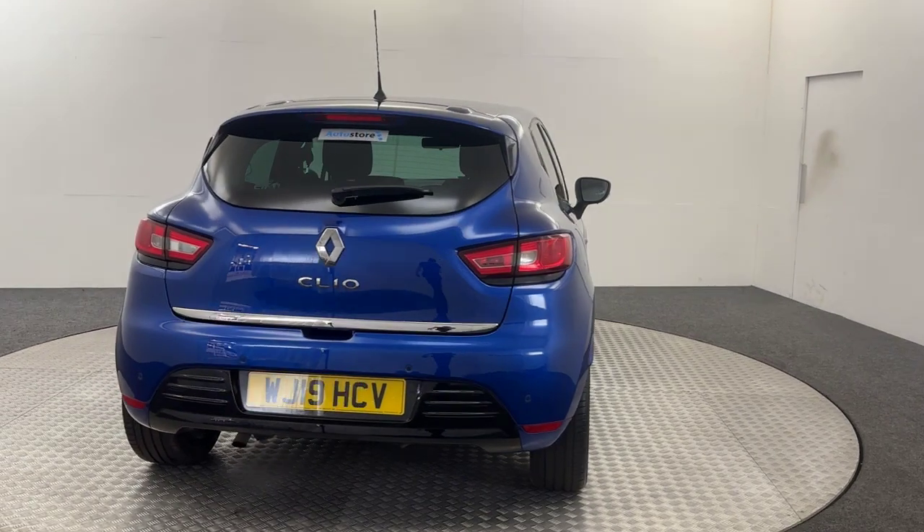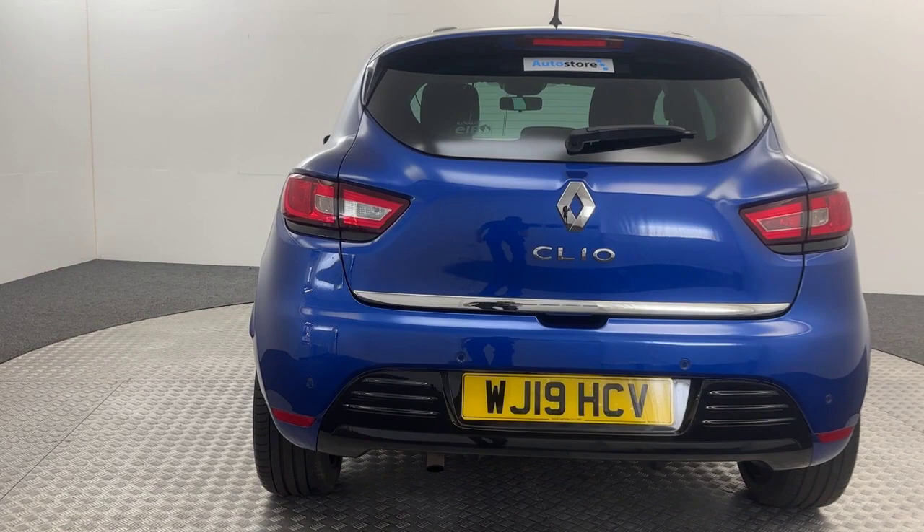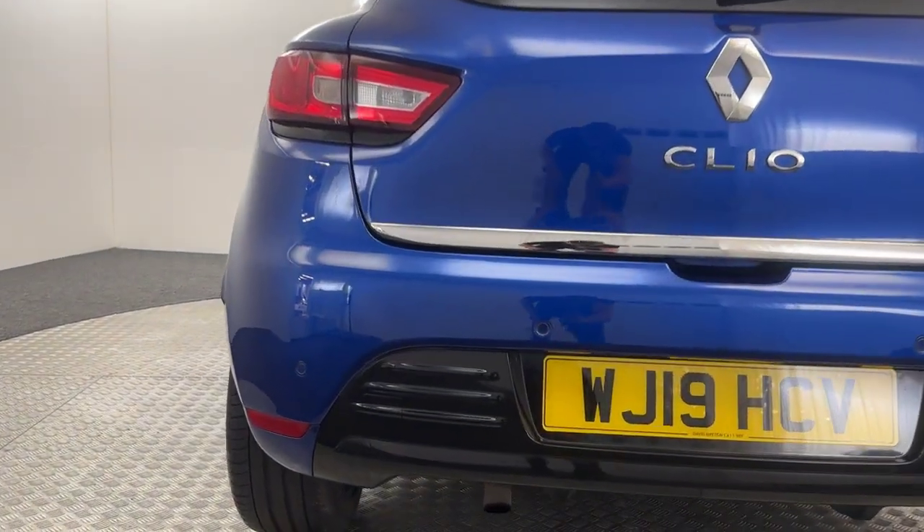Working your way around to the back here, you will see it is a Clio, also with this lovely chrome accent around the boot. And just below that are where your parking sensors are located.